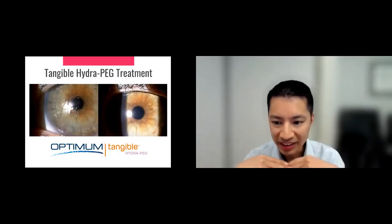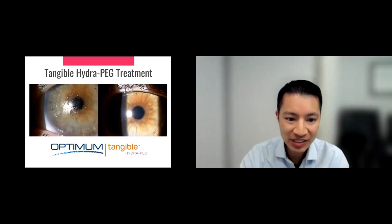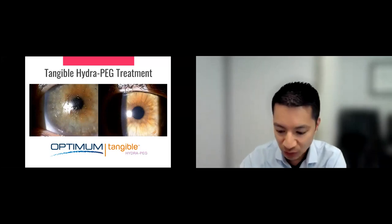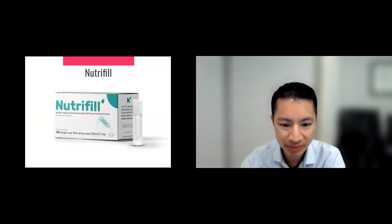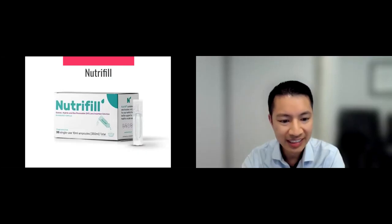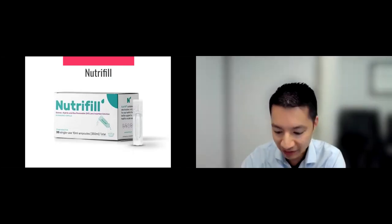Most patients have scleras that are toric in nature — shaped more like a football than a basketball. So we design a contact lens that matches that scleral toricity. To reduce fogging, we add a special coating called tangible Hydra-PEG. Most contact lens materials are hydrophobic, so water and tears bead up, but Hydra-PEG adds a hydrophilic layer on the top surface so the lens wets much better and is much more comfortable. Patients can also fill the lens with a new product called Nutrifill, which has electrolytes and nutrients for better pH balance and comfort, helping resolve fogging issues.